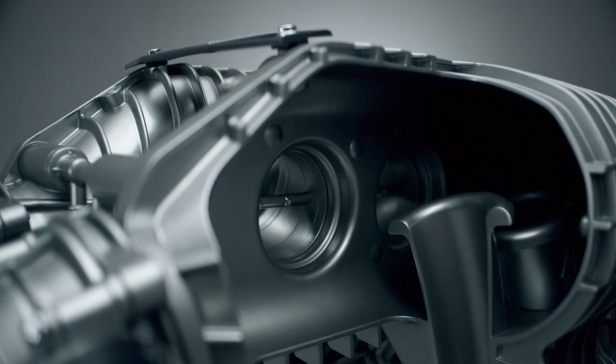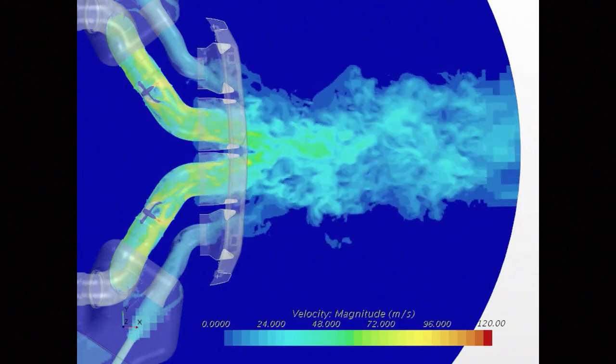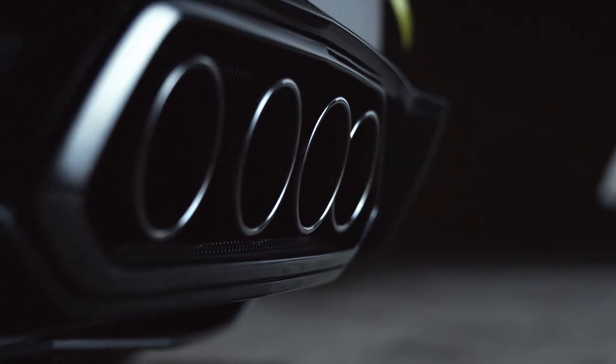There are two sets of valves on this car that help change the sound of the vehicle: the intake manifold valves — IMTVs — and the variable exhaust valves on the exhaust itself. They can change in two-degree increments, as opposed to the past where it's either been open or closed.